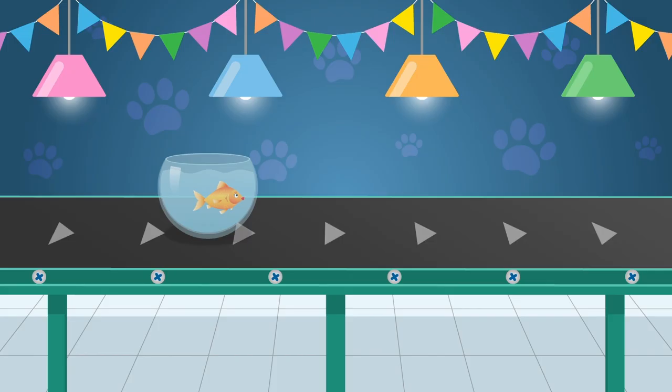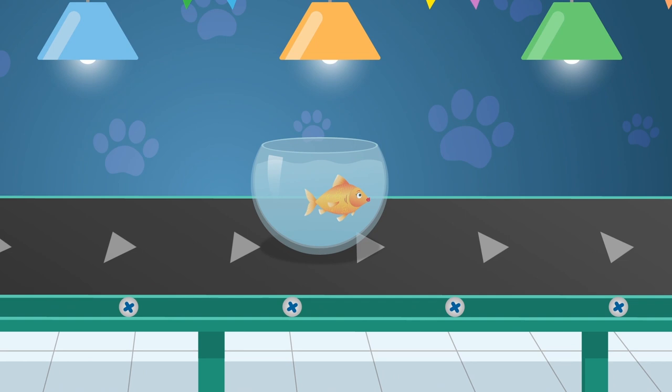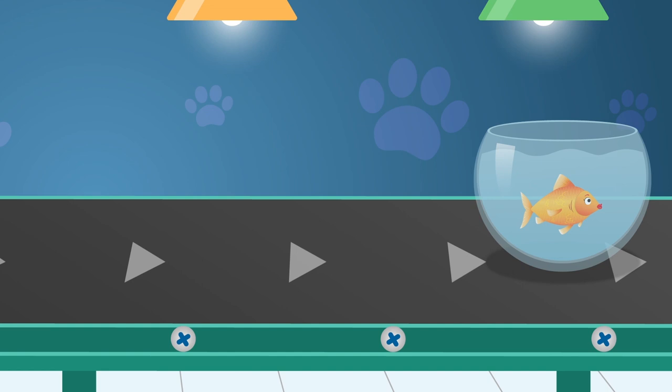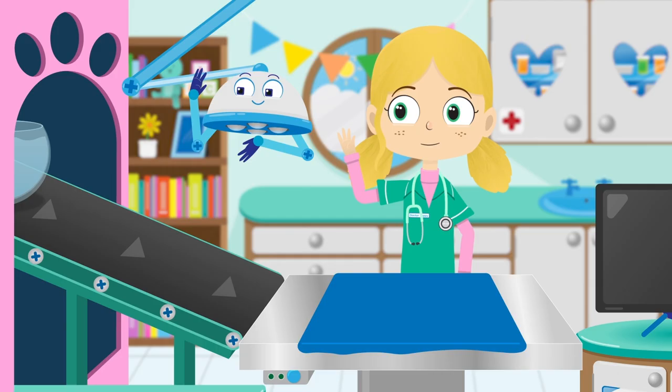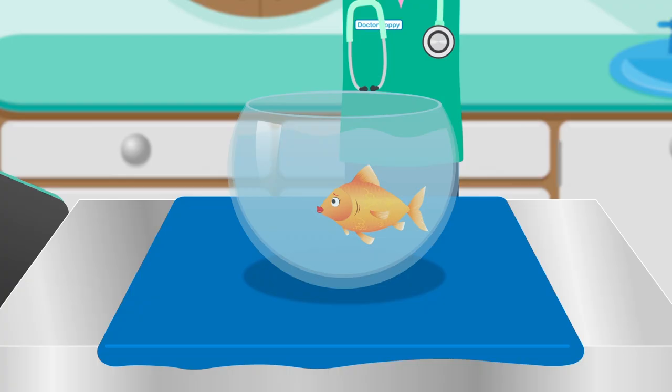Many people think that goldfish have trouble remembering things. This is actually not true. Goldfish have memories that last three months. I do hope Lucy remembers what she's come here for today. Hi Lucy, how can I help you today? Stop, stop, stop Lucy before you hurt yourself.